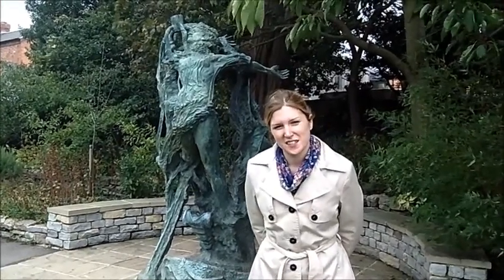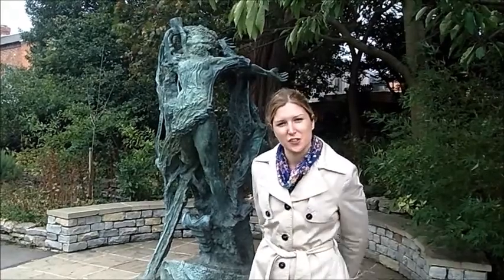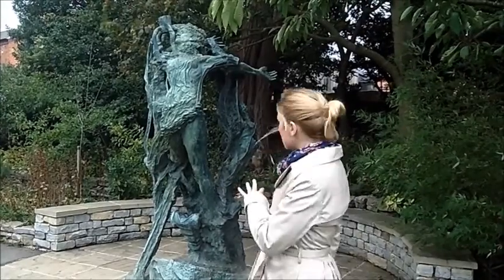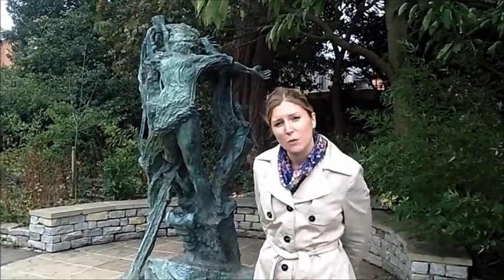Hi, I'm Anna Griffiths, I'm the Access and Interpretation Coordinator at the Shakespeare Birthplace Trust and I'm here in the gardens of New Place, which is where William Shakespeare's final home stood here in Stratford-upon-Avon. I'm looking at one of the sculptures in the gardens behind New Place, which is part of a series inspired by Shakespeare's works. These sculptures are all by the sculptor Greg Wyatt.